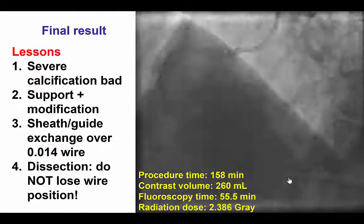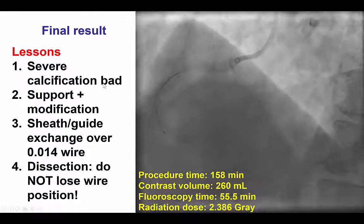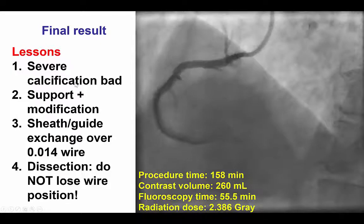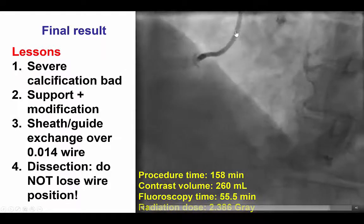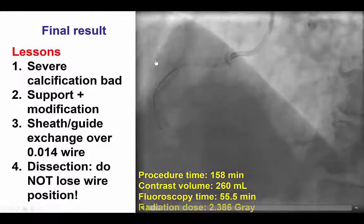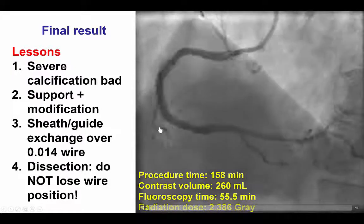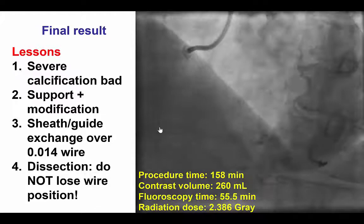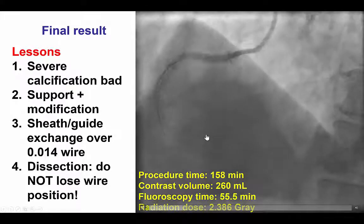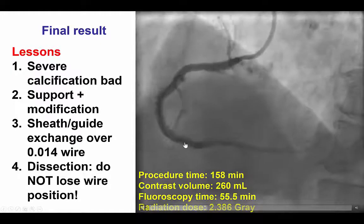Several potential lessons from this case. The first is that severe calcification can make a case difficult, especially if it is combined with tortuosity, as in this case. The key for those cases is to achieve very good support — a supportive 7 French AL-1 — and also use a Trapliner, which provides excellent support to deliver equipment. It is also important to pre-treat the lesion with atherectomy, as we did here with orbital atherectomy, to modify the lesion and facilitate both the delivery of balloons and stents, and also facilitate expansion in this densely calcified vessel.